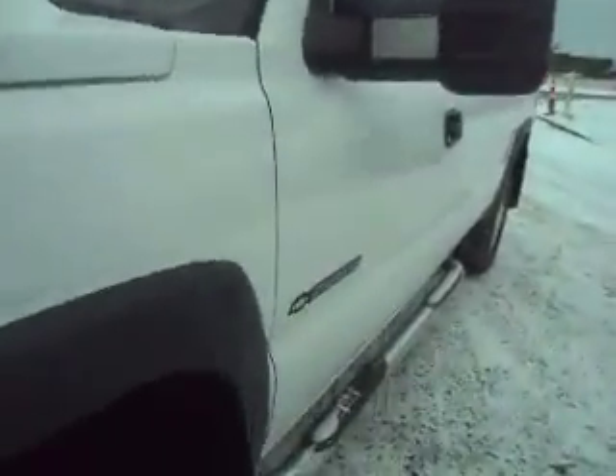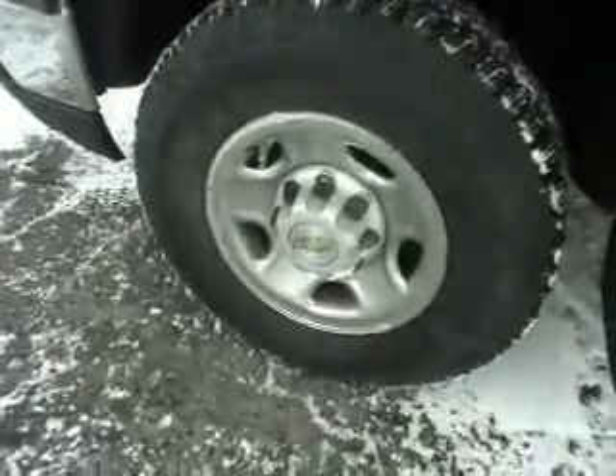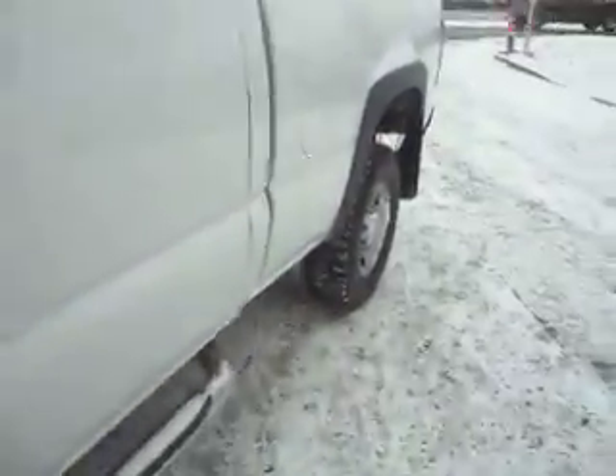The body is very straight on this clean title 2500 HD. Nice tires — these are Uniroyal tires all the way around. The interior is going to need a complete detail; we're going to do that.